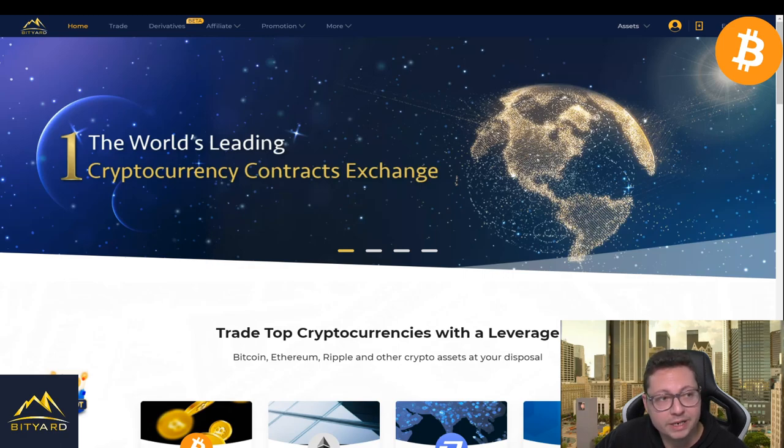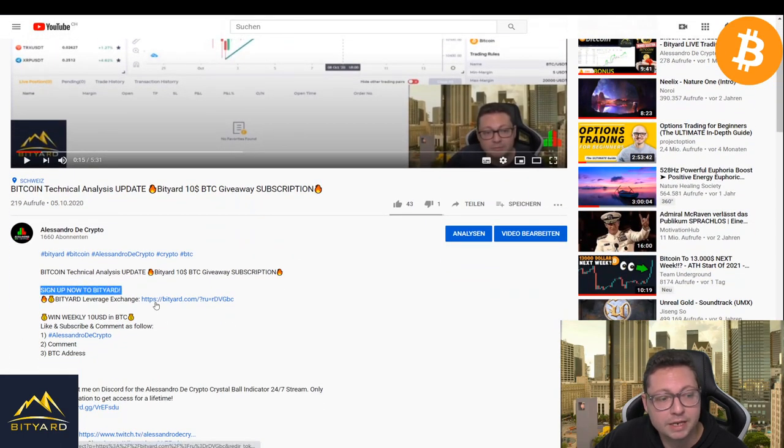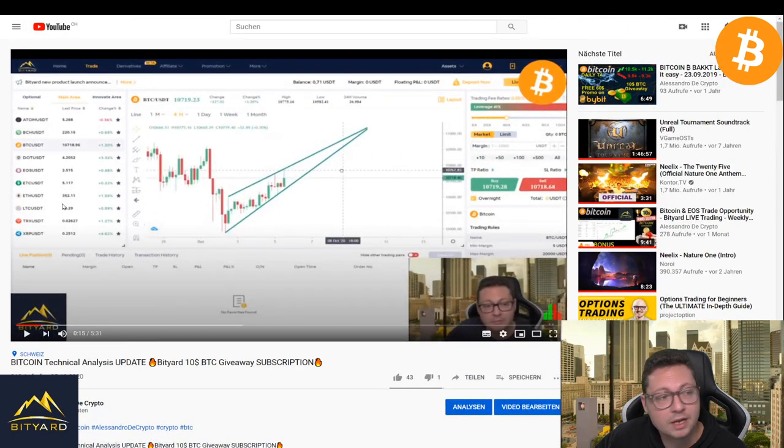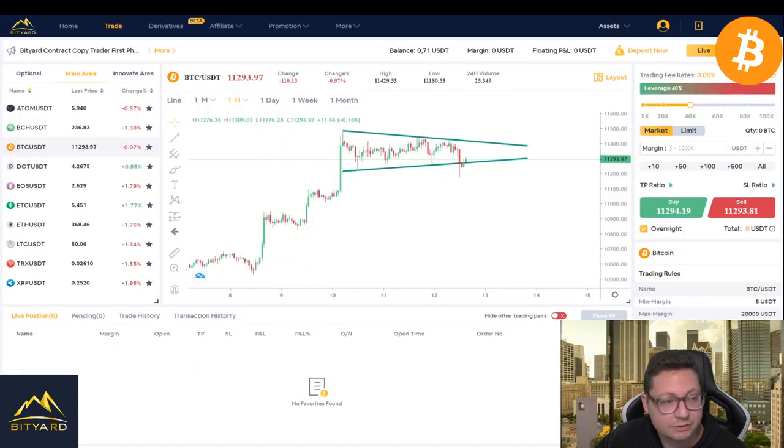Bityard is the number one exchange if you want to trade Bitcoin and other cryptos up to 100x leverage, only owning Tether. If you have some Tether on the sideline, make sure to go to the video description and sign up with my link. On Bityard you don't need KYC — just your email address. You can top up some Tether and immediately start trading, even derivatives.